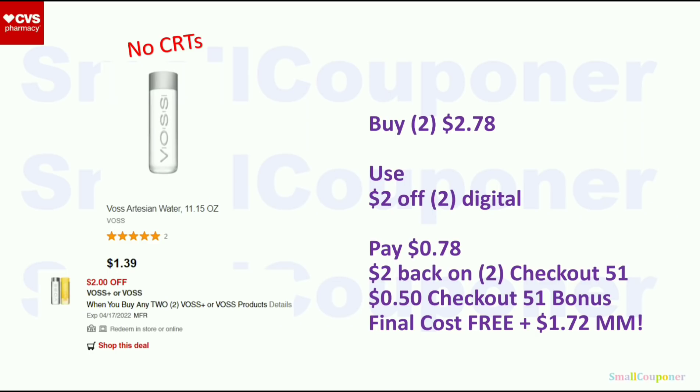Food deals. Voss Water: these are $1.39. My stores were all out of stock, but if you can find it, buy two for $2.78, use the $2 off two digital, pay $0.78. There is a $2 back on two Checkout 51 rebate. If you submit your receipt before Wednesday (Checkout 51 rebates reset every Thursday), you get a $0.50 bonus. Final cost is free and a $1.72 moneymaker.